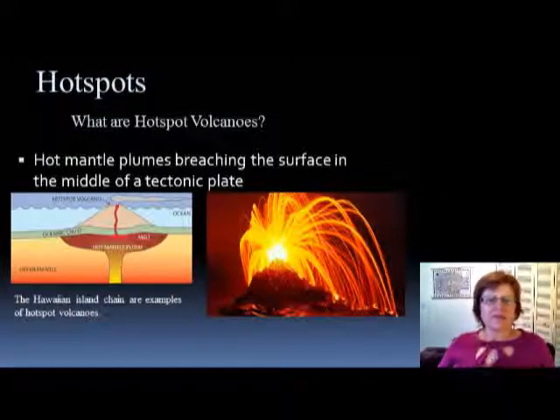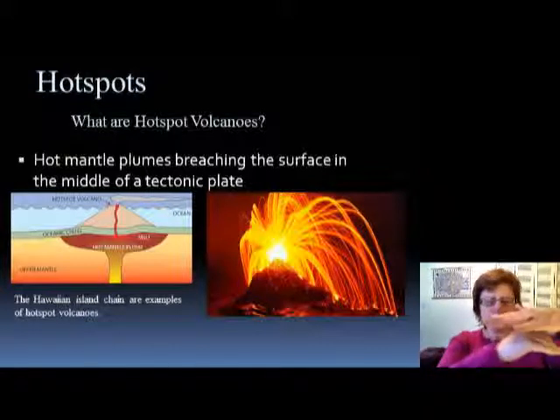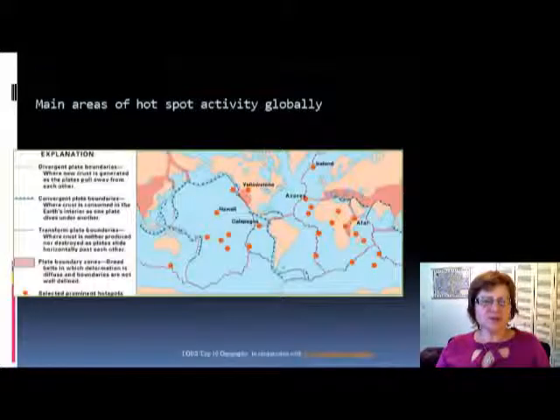This is the third segment of the plutonic chapter in historical geology. In the last segment I explained that you end up with a chain of volcanoes, but only the one which is above the hotspot at the time is active — the others are not. This picture shows you hotspot locations on Earth.